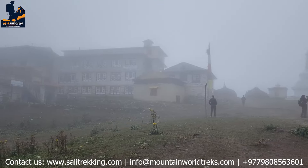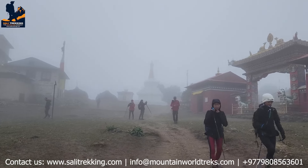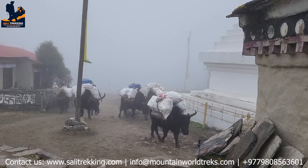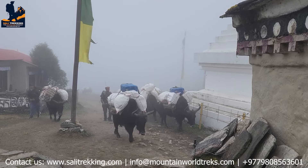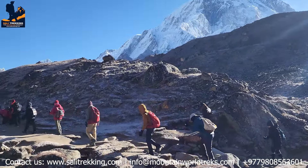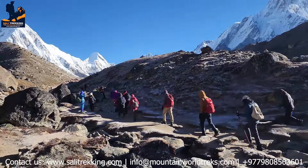For the Everest Base Camp trek, essential gear includes moisture-wicking base layers, a puffer jacket, waterproof outer layers, and secure trekking boots for varied terrain. A 40–50 litre daypack is ideal, along with a 4-season sleeping bag and trekking poles for stability. Sun protection, sunglasses, and a first-aid kit are crucial, and a hydration system helps combat altitude effects.